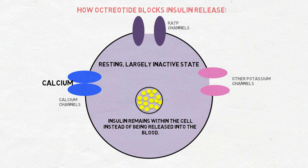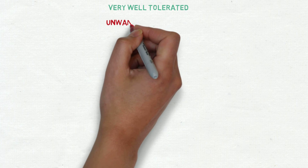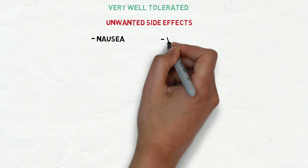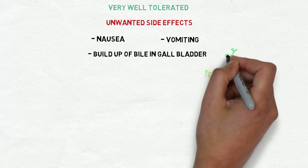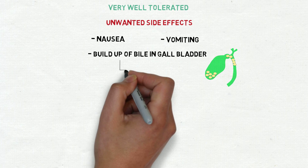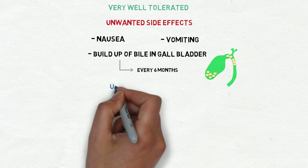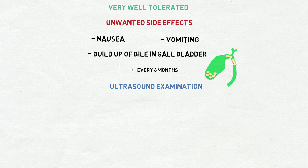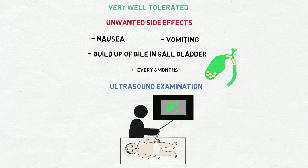The majority of the time octreotide is very well tolerated by patients, but occasionally it can produce unwanted side effects such as nausea, vomiting, and a build-up of bile in the gallbladder. Due to the latter effect, every six months experienced medical staff will perform an ultrasound examination, a painless procedure used to monitor any changes in the gallbladder.